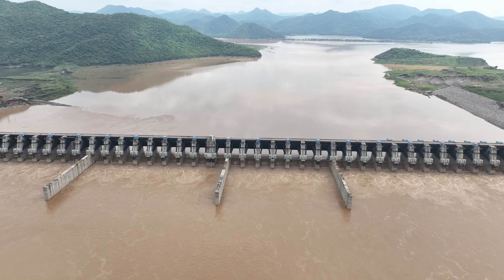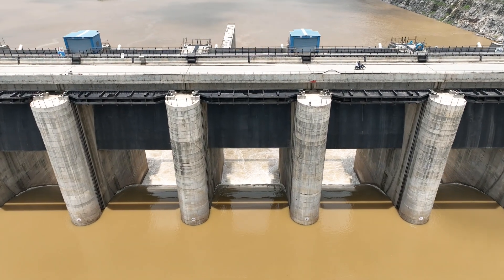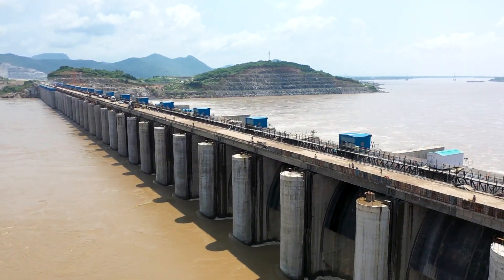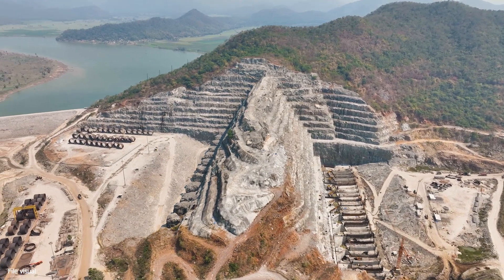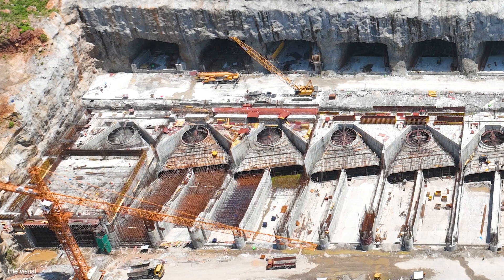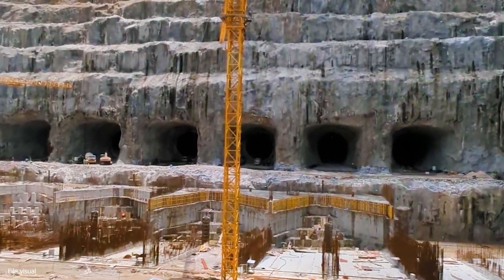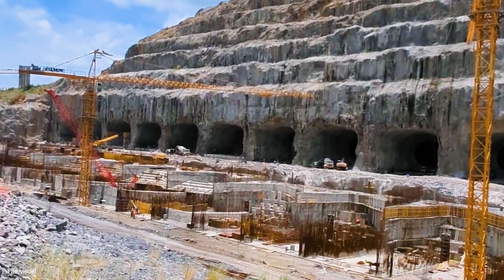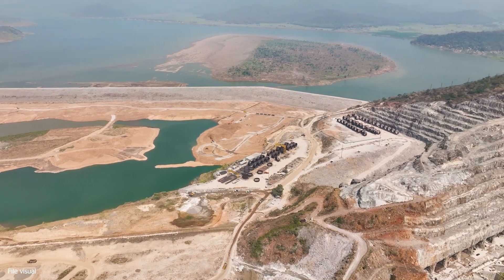The Polavara project has emerged as a remarkable feat of engineering, showcasing its complexity through the construction of the world's largest spillway. Alongside this remarkable achievement, the project is witnessing several unique engineering marvels. This hydropower project with a capacity of 960 MW is being built adjacent to the left bank of the project.